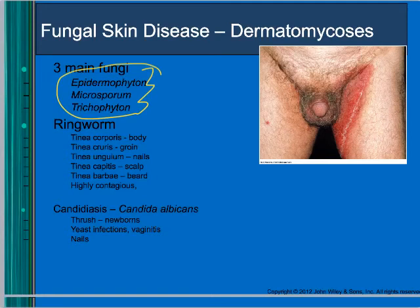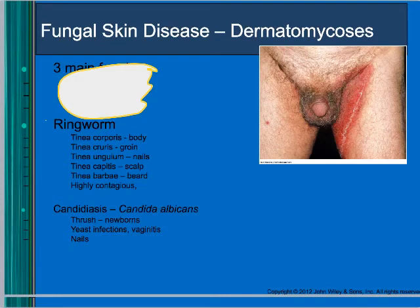One common fungal skin disease is ringworm. It's referred to with the prefix tinea, and different body parts where it occurs have different names. Ringworm is super contagious — you can get it from pets, so it's zoonotic. They treat it with antifungals like Tinactin or Lotrimin applied to the skin.